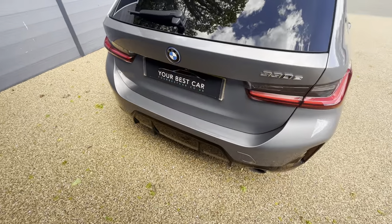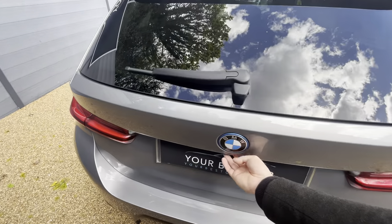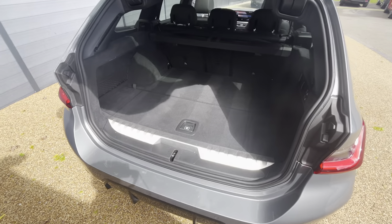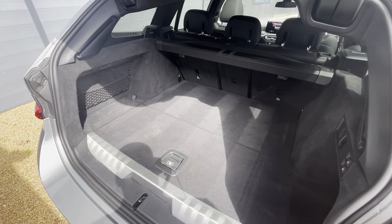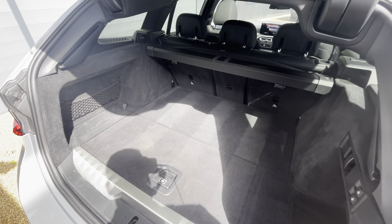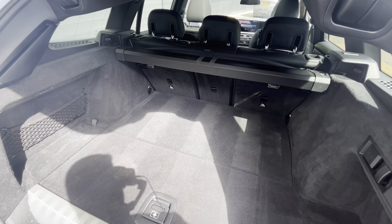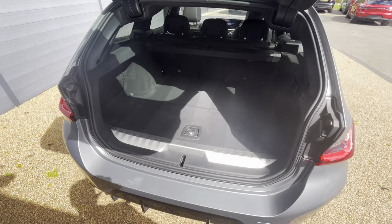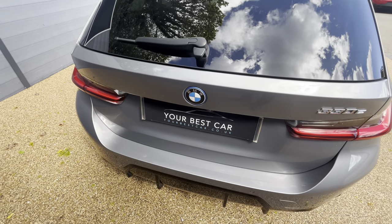Onto the rear — personally I'm a big fan of the 3 Series Touring; I think it's the best looking derivative of the 3 Series. Of course we've got that enormous estate boot complete with a parcel shelf, and the rear seats do also fold forward just to give you that bit of extra room. And then onto the boot — one press of the button and that will close down and lock.